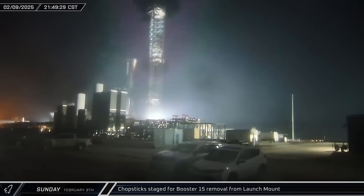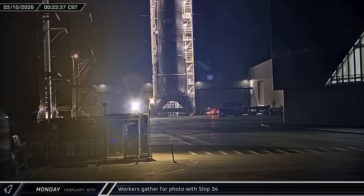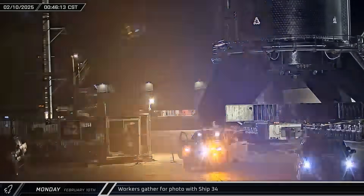That night, the chopsticks over at Pad A were raised up off the stop and moved into position around Booster 15 in preparation for the rocket's removal from the mount. And just after midnight, workers gathered around Ship 34 on the static fire stand for a quick photo op. Once the picture was done, the rocket was rolled out of the building and onto Highway 4 for its trip to the Massey outpost for a static fire.